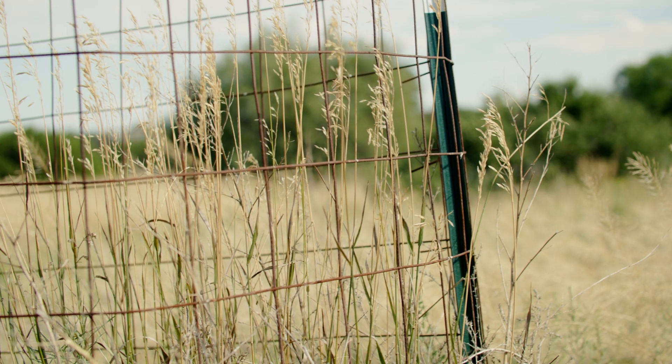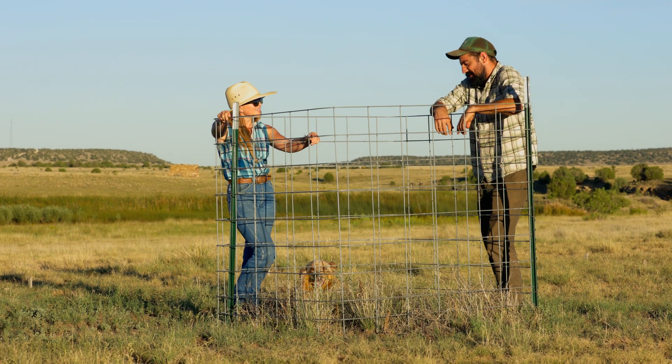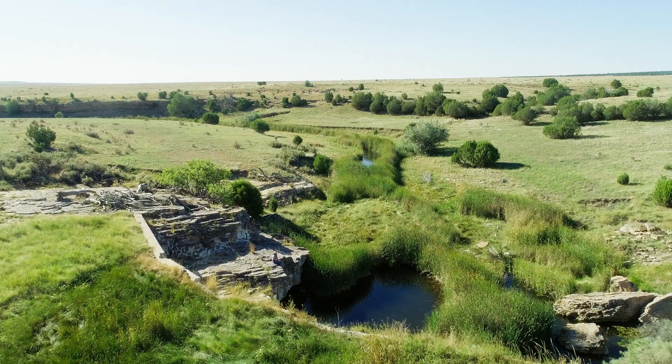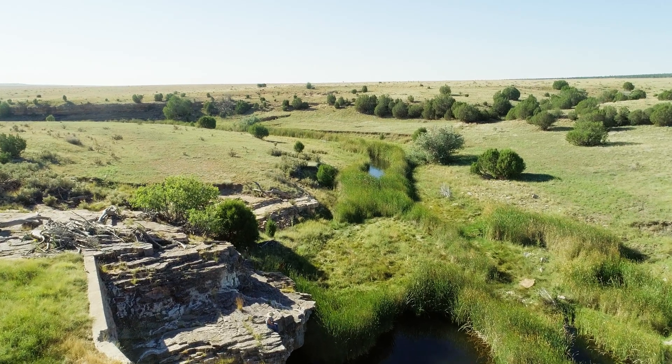We put in grazing exclosures within those plots to keep grazing animals out. I chose a site that had a little bit more bare area than the surrounding area — it lies just below a road that has starved that area of water that would have flowed across from the uphill side, and it's uphill from a riparian area, so it's never great to have less forage or bare ground near riparian areas.